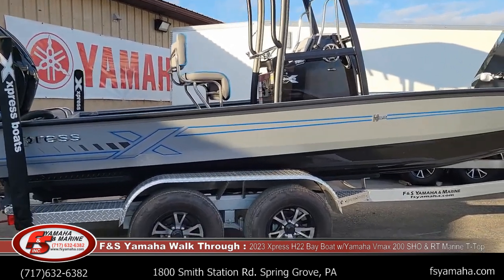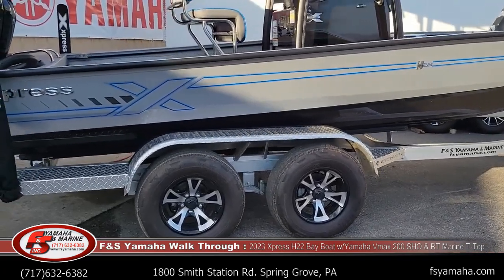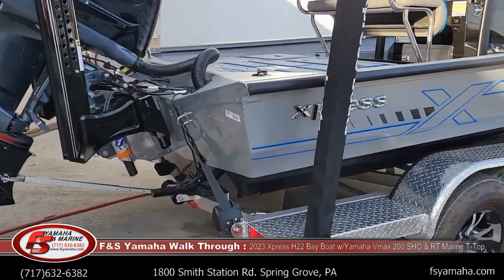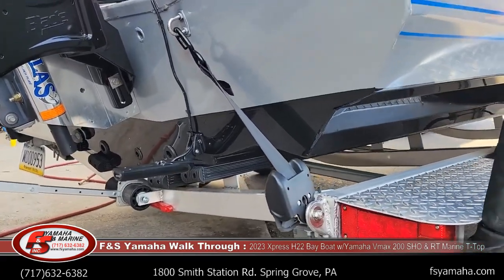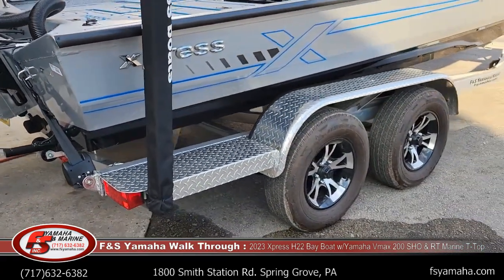The Express Backtrack Aluminum Tandem Axle Trailer is made in-house by Express. It fits the boats spot on — you can see it really hugs the hull very well. Of course LED lights, tandem axle, brakes on both axles, and aluminum rims.